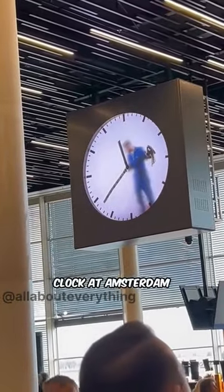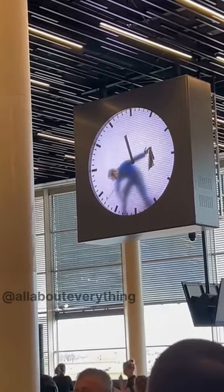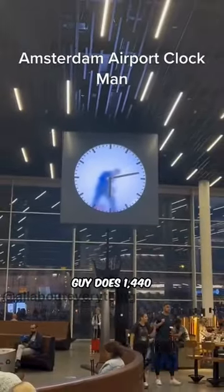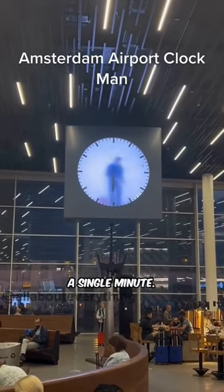Have you ever noticed the giant clock at Amsterdam Airport that seems to have a man trapped inside it? If you thought you had a tedious job, imagine erasing and redrawing the clock hands every minute. That's what this guy does 1,440 times a day, without a break, never missing a single minute.